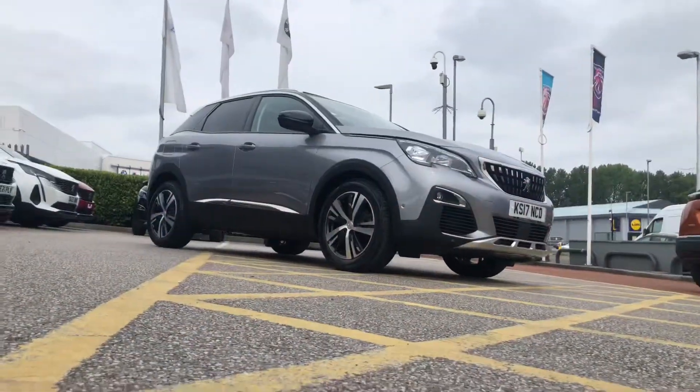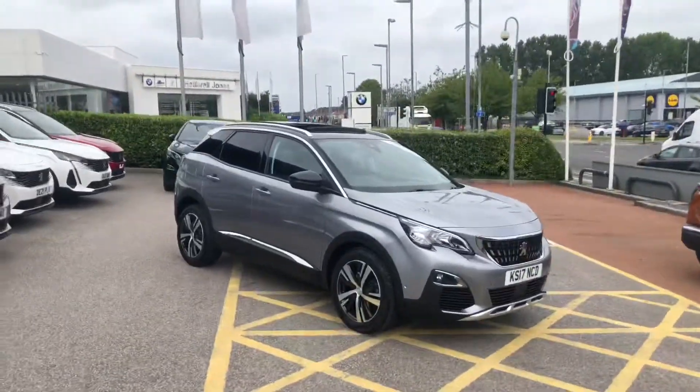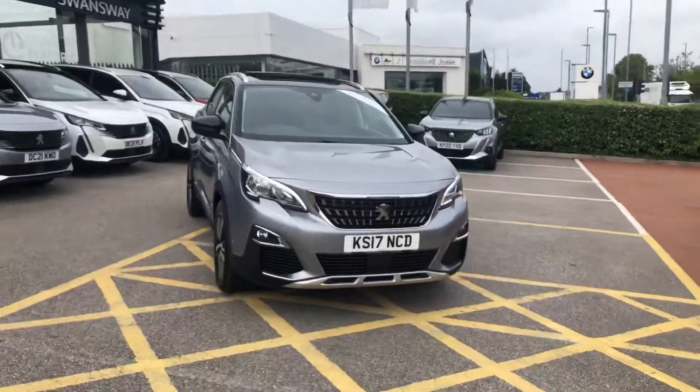If you are interested in this Peugeot 3008 Allure, then please give us a call at 01244 883079. Thank you, and have a very good day.